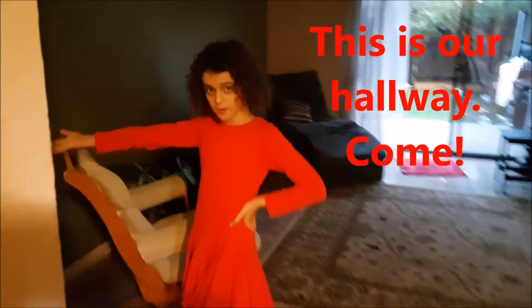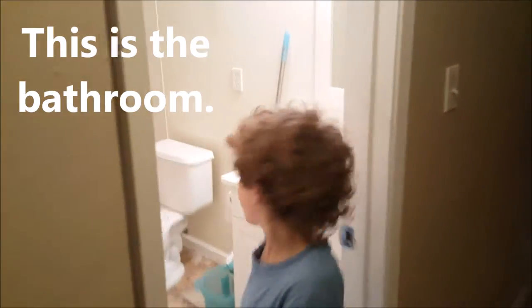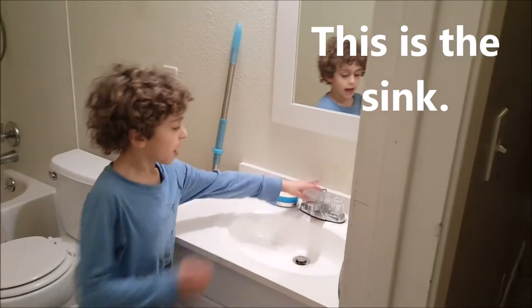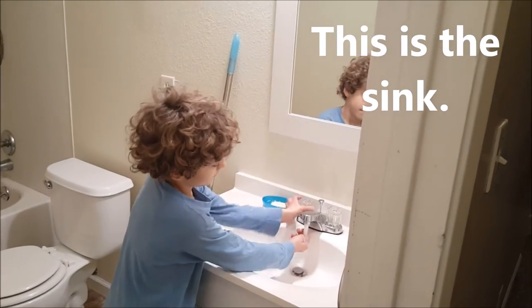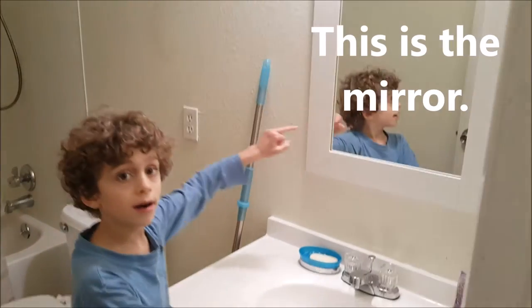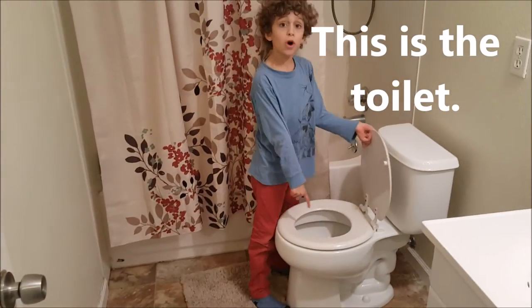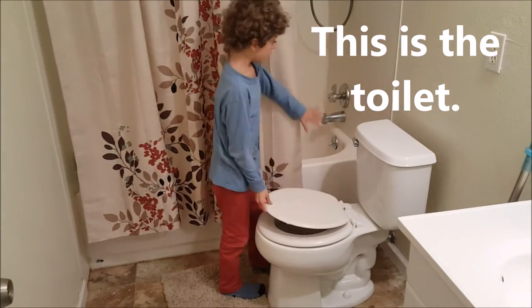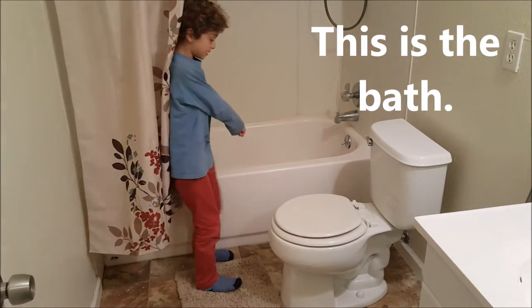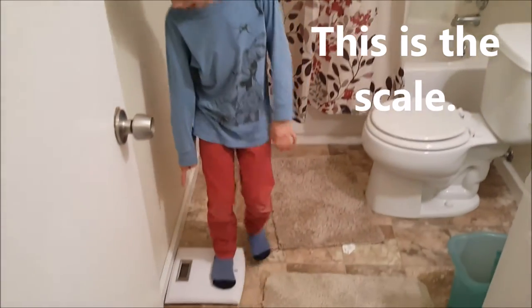This is our hallway. Come. This is the bathroom. This is the sink. This is the mirror. This is the toilet. This is the bath. This is the scale.